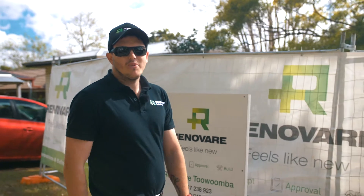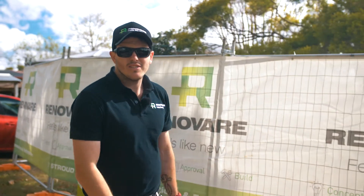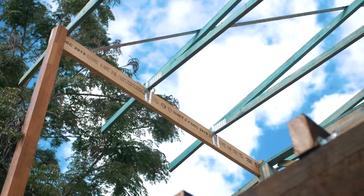G'day guys, Jake Sutton from Renovare Toowoomba here. Just rocked up to Ivy's place, which is currently at Tidetown. Come have a look.